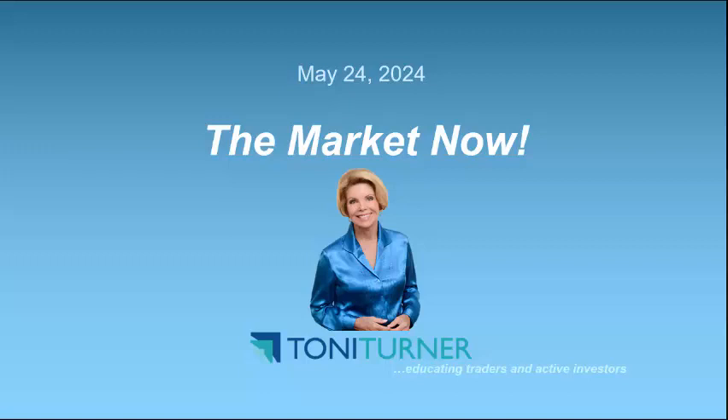The durable goods orders report for April came out this morning and was mixed. Total durable goods orders increased 0.7% month over month, following a downwardly revised 0.8% increase in March. Excluding transportation, durable goods orders were up 0.4% month over month. The key takeaway is that order increases were seen for most components, underscoring that manufacturing activity remains supportive of ongoing growth for the U.S. economy.